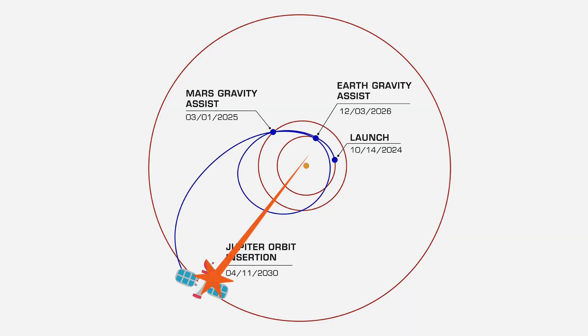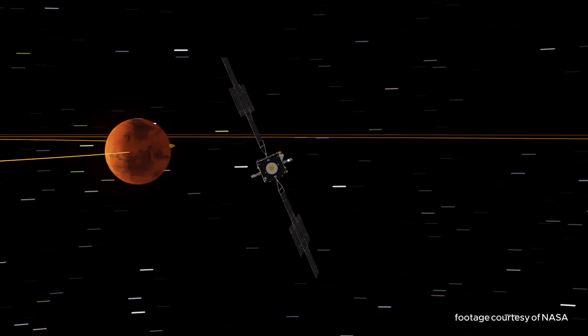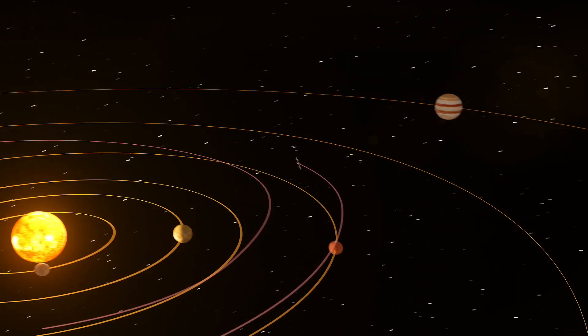I know what you're thinking — wouldn't it just be shorter to travel in a straight line? Yes, that's true, but it would be far too heavy to carry the fuel needed to do that. By traveling this way and slingshotting around Mars and Earth, the Europa Clipper can change direction or get a speed boost without the need for fuel.